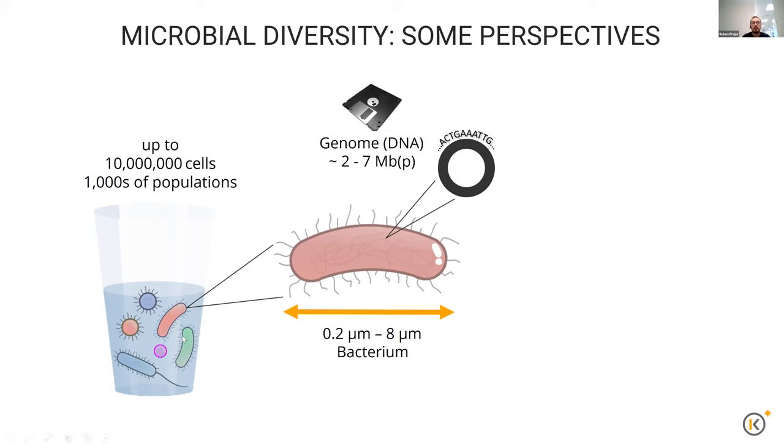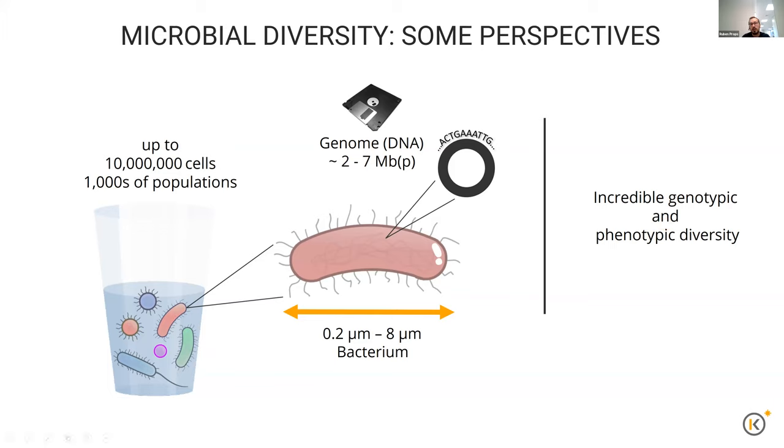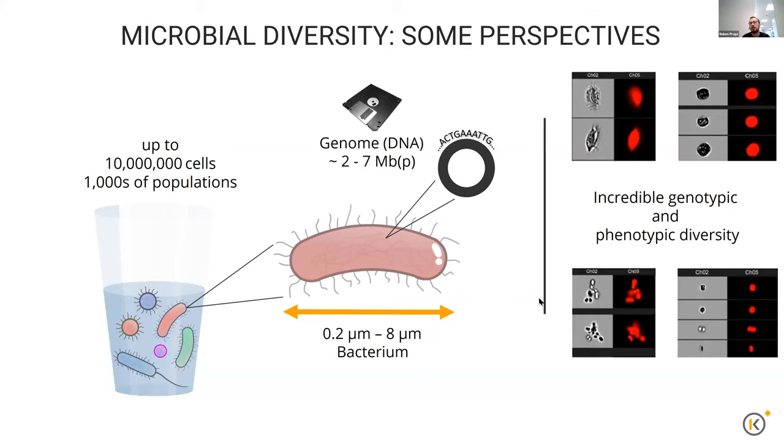All of these different forms of diversity — both genotypic at the genomic level and phenotypic at the physiological level — are present in such a simple glass of water. This becomes very evident when you take a microscope image of such a system and you see different types of organisms just with the naked eye. This is very important to realize: it's a very complex thing to understand and then subsequently manage in practice.